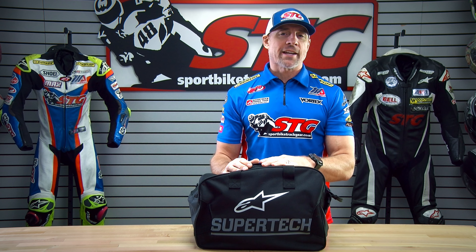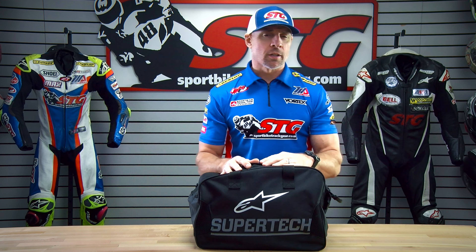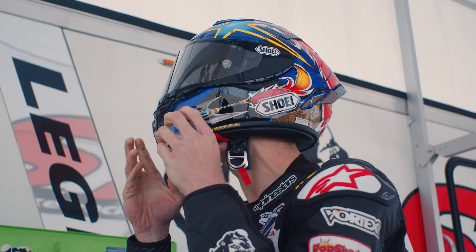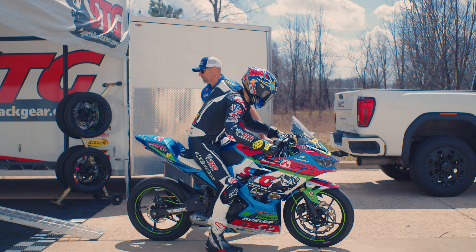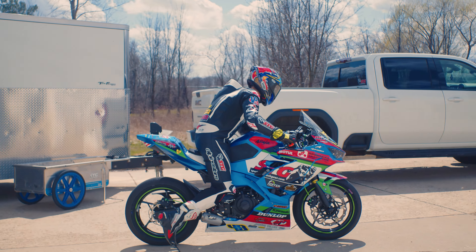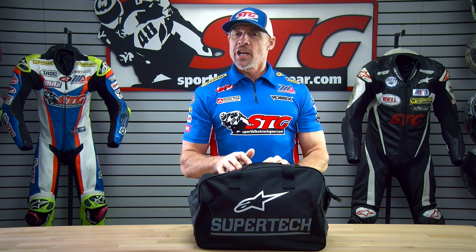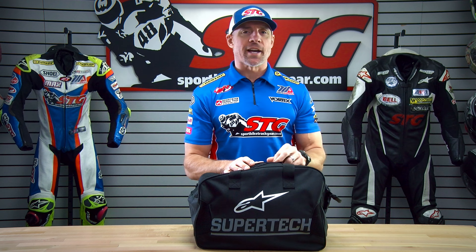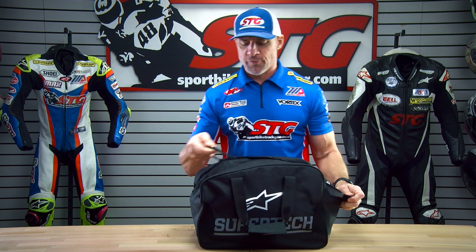Hey, I'm Brian Vann, SportBikeTrackHere.com, here with another Kick-Ass Helmet Graphic of the Week. I wonder what could be in this Alpinestar Supertech helmet bag? Why don't we unzip it and find out?